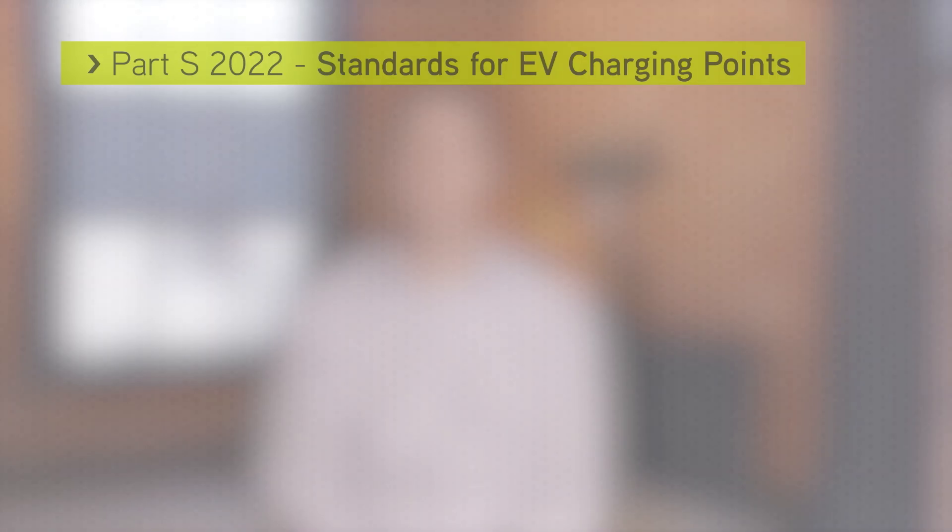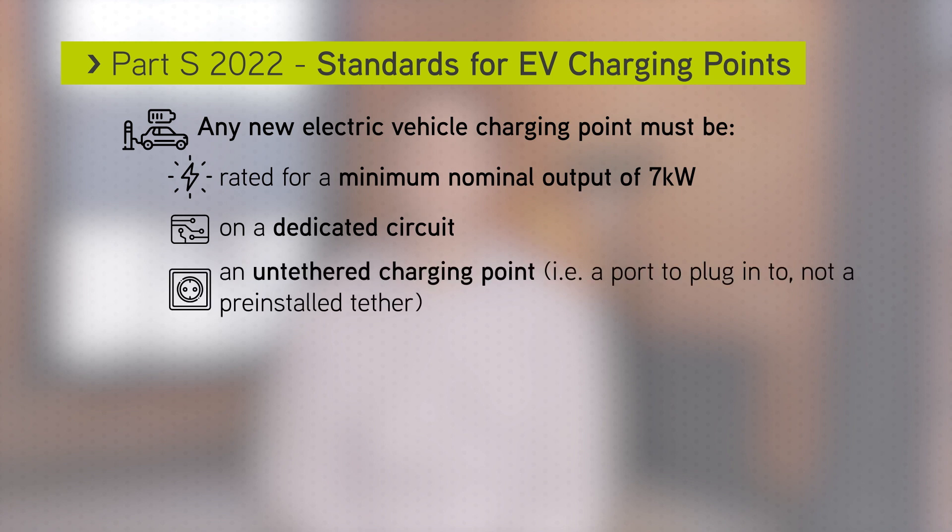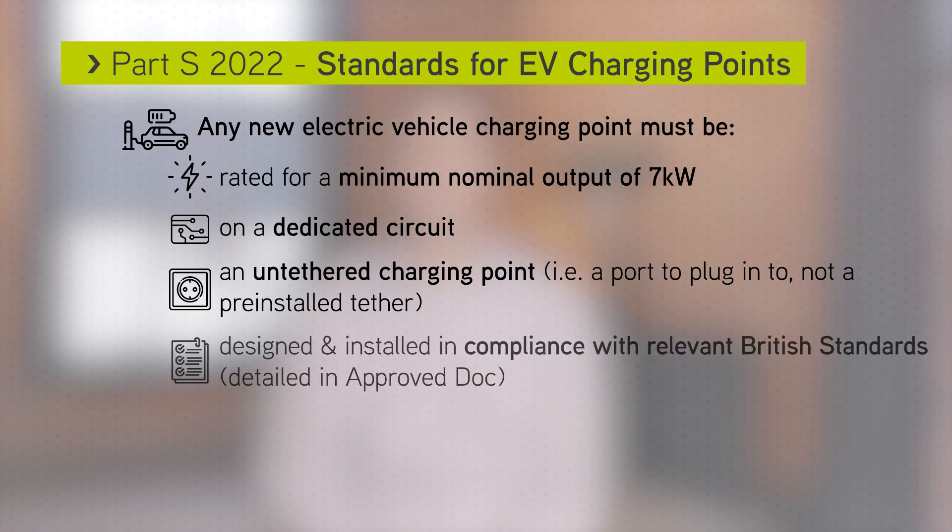Any new electric charging points must have a minimum nominal output of 7kW. They must also have their own dedicated circuit and must be an untethered charging point — i.e., a port you plug a cable into, not a pre-installed tether. They must also be designed and installed in compliance with the relevant British standards outlined in the approved document.